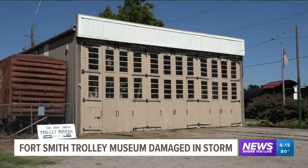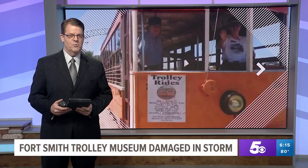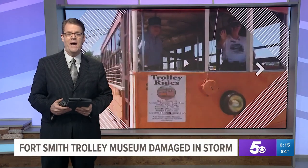In Fort Smith, covering news where you live. Katherine Gilker, 5 News. If you would like to help them cover the cost, you can donate to the Trolley Museum's website. We also have a link on our website, 5newsonline.com. So far they've raised about $1,400.